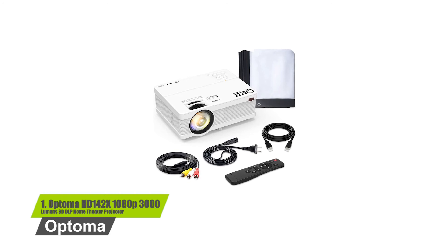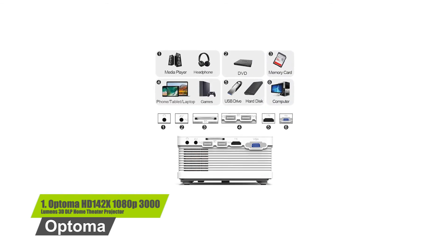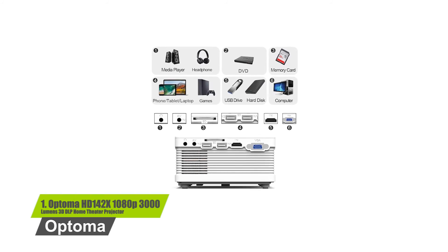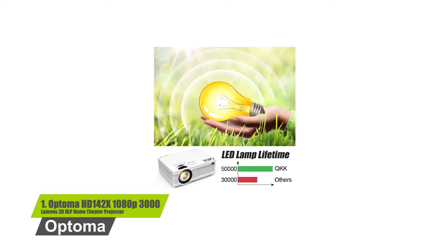You can also connect your computer, laptop, PlayStation, Xbox, streaming devices, Blu-ray player, and other devices. It offers a 3-year guarantee on the projector.